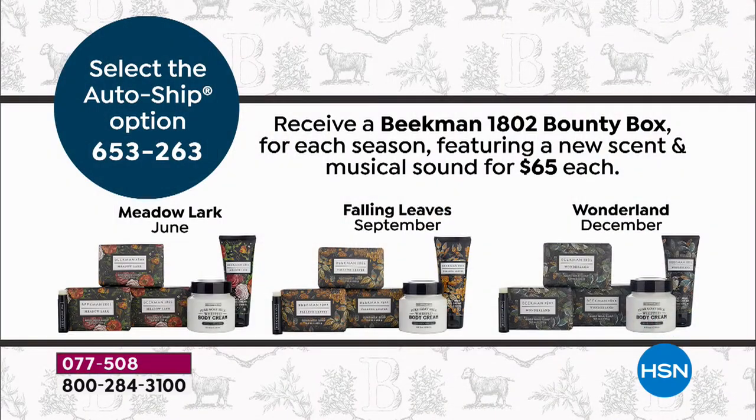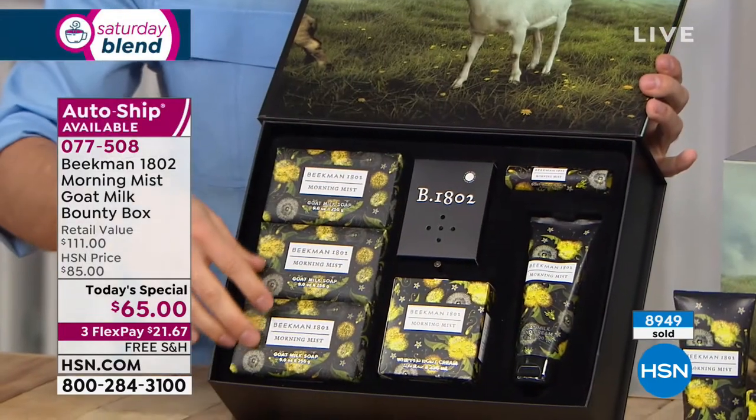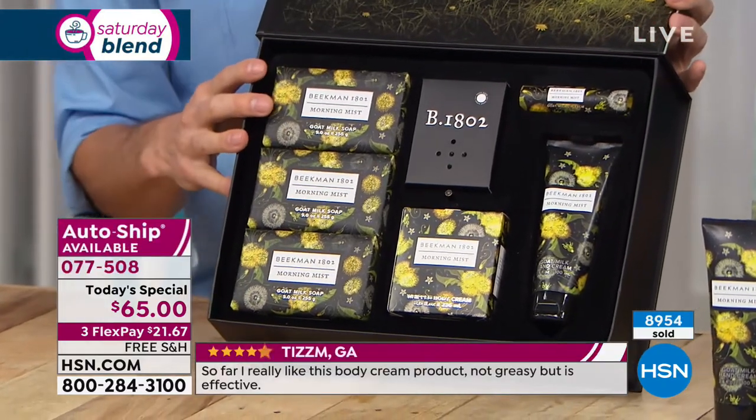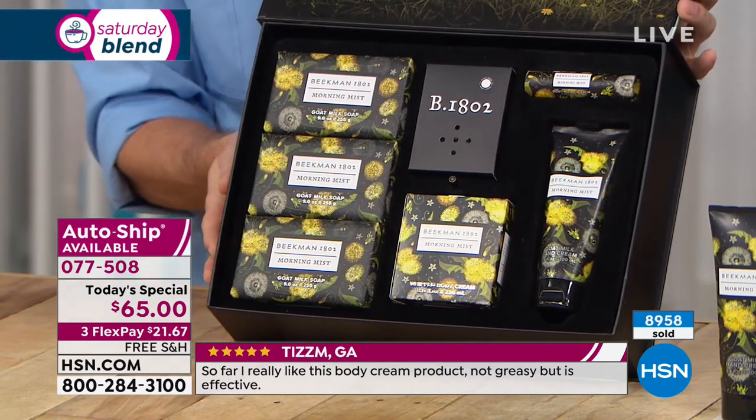You can only get the scents if you're on auto ship. You'll always have your goodies and always be saving money. Let's dive into the Morning Mist scent — remember all of these are new scents available only in the bounty box. This is our official scent of spring 2019, the world launch. It's called Morning Mist — lily of the valley, jasmine, magnolia, and sweet cut grass — all those wonderful springtime scents throughout all the products.